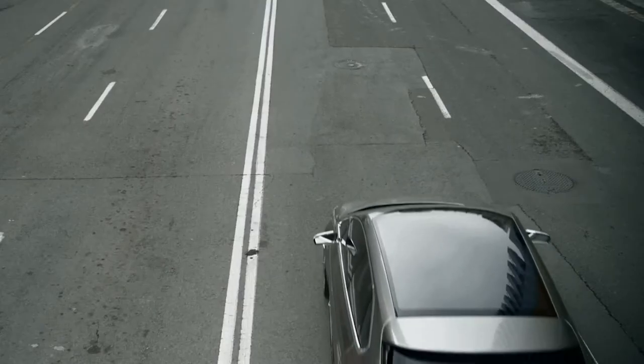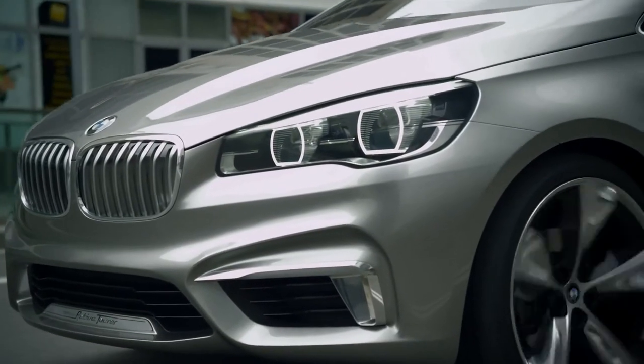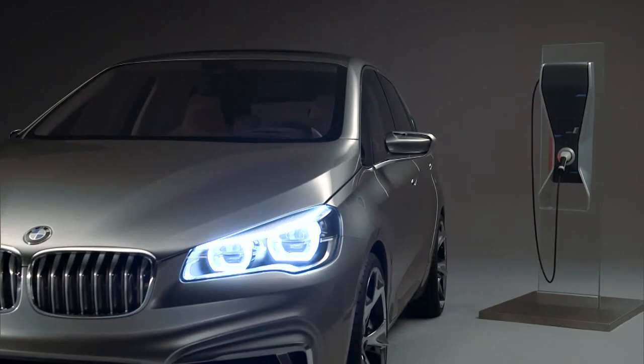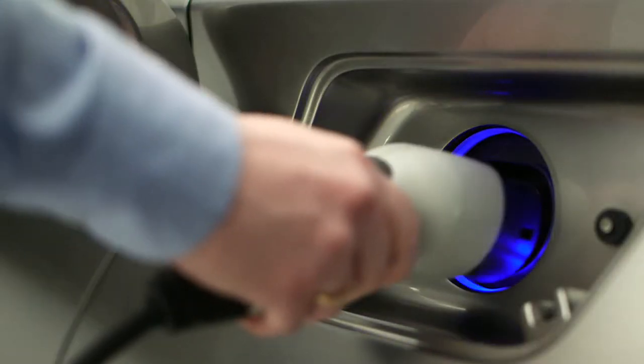For everyday commutes, mostly in urban situations, the electric system alone will operate the vehicle, ensuring an electric-only range of over 30 kilometers. In parking situations, the battery can be charged at a high-voltage loading station or at any conventional electric power socket.